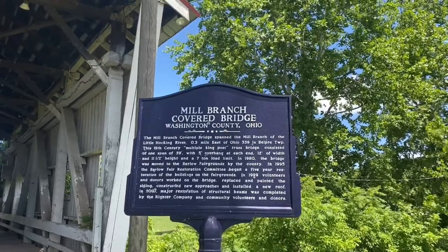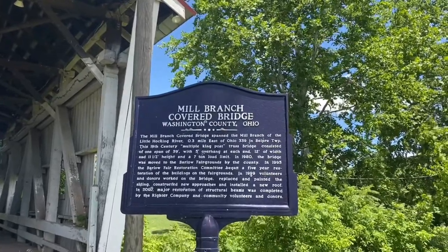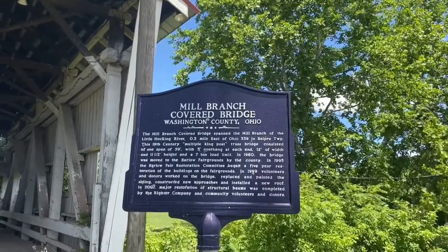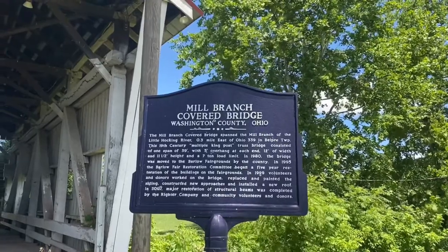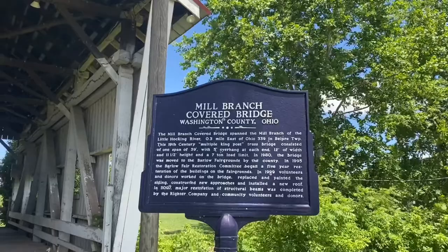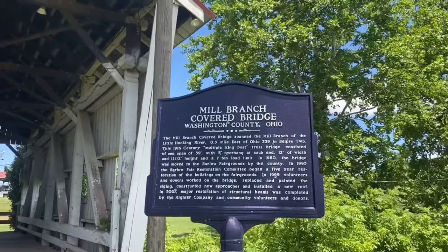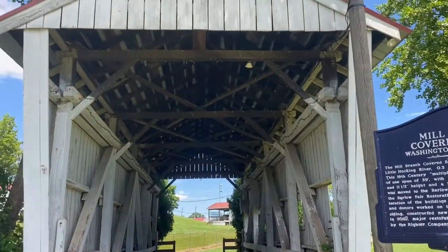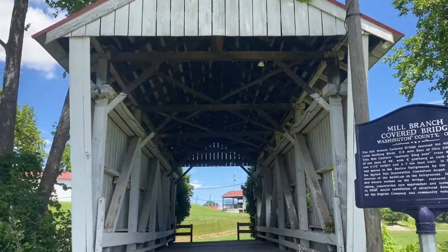The next bridge on this great adventure is the Mill Branch Covered Bridge. It has been moved to Barlow Fairgrounds by the county and they moved it here doing restoration to it. Next stop is pretty cool, so if you found the Barlow Fairgrounds, you can find this bridge.